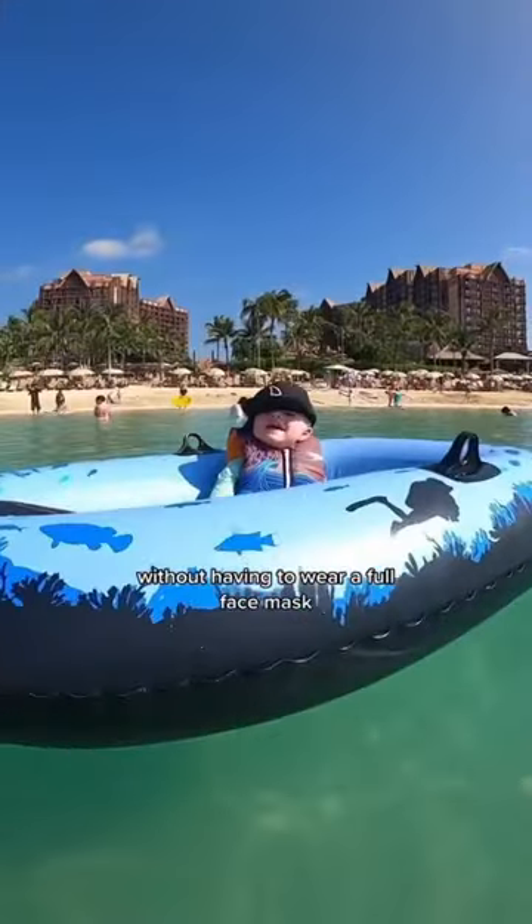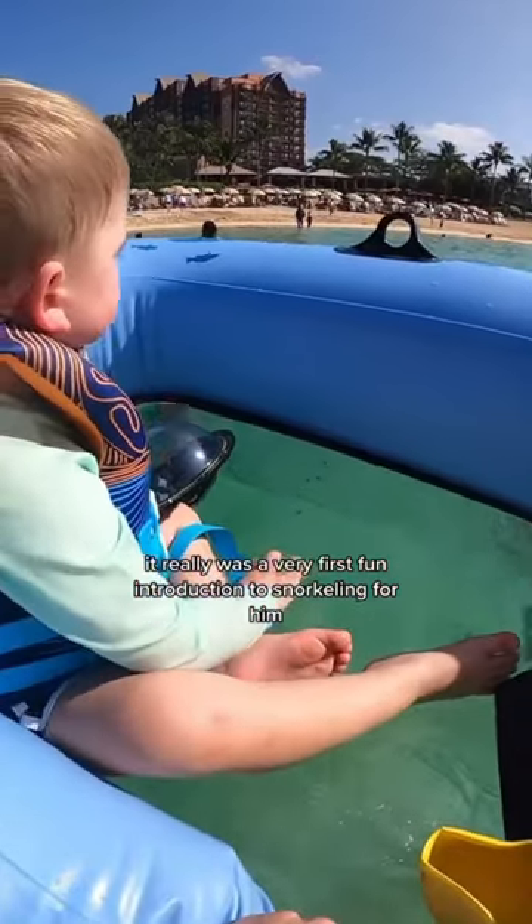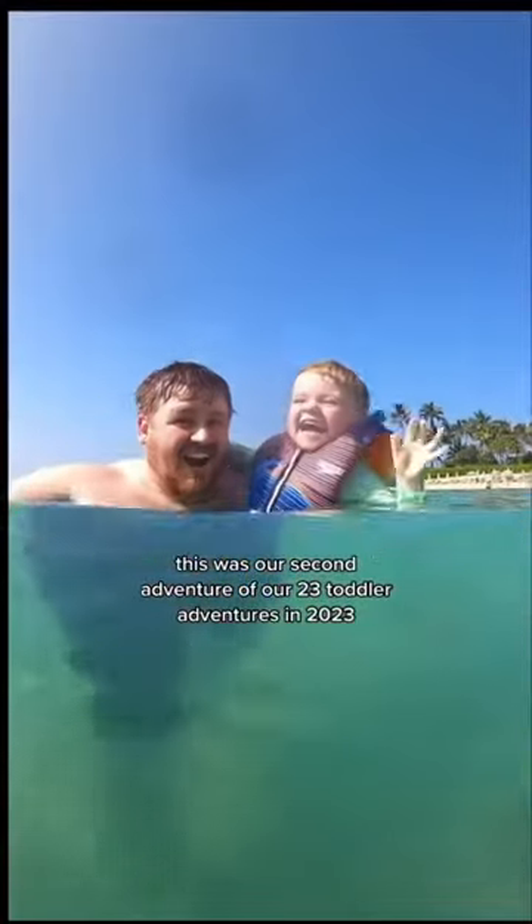While we didn't see any fish or anything like that, it really was a very fun first introduction to snorkeling for him. This was our second adventure of our 23 toddler adventures in 2023.